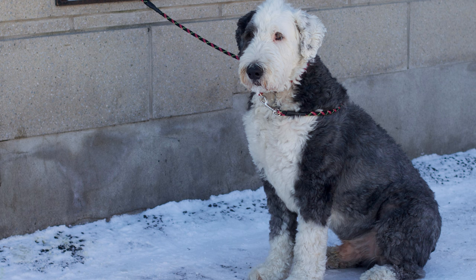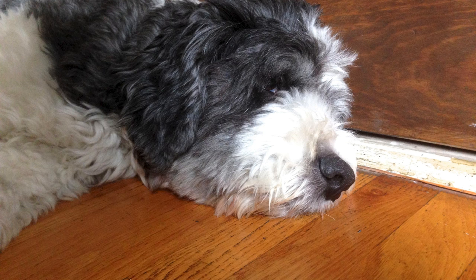Pros. Affectionate and loving temperament. Great with children and other pets. Highly trainable with obedience skills. Excellent watchdog abilities. Low shedding coat, making them great for those with allergies. Good with strangers and guests.